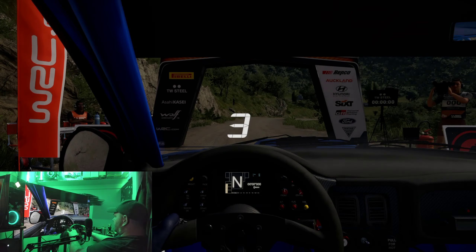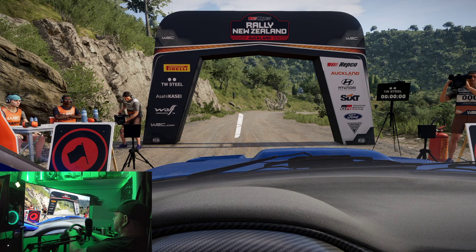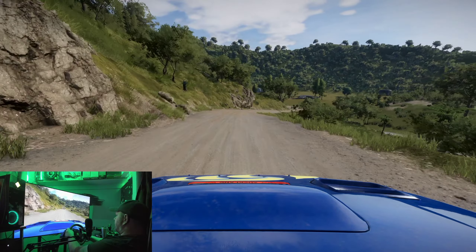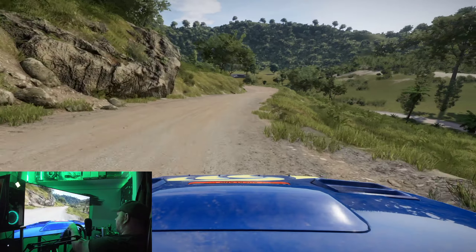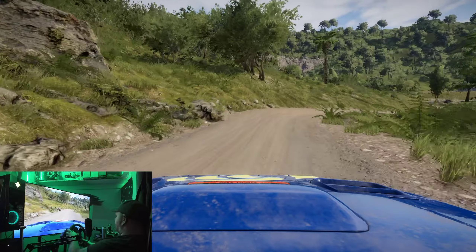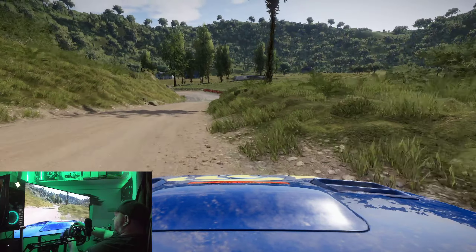Hello and welcome back to Frog Boy X1 Gaming, I'm Andrew. Today we're going to test out the new setup on WRC Generations with the Subaru and Colin McRae. If you like this content don't forget to like and subscribe, and let's go.